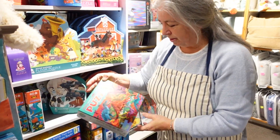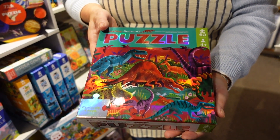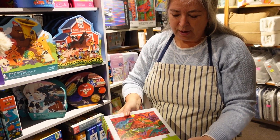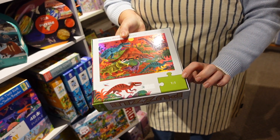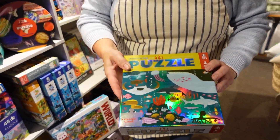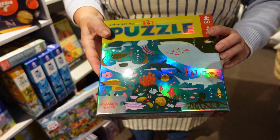Then we get into things that are a little bit more complicated. This is a 3D sort of imaging puzzle — sixty pieces, for a four-year-old or so. And again, there's the size of the puzzle piece on the back, so you have some idea of how big it's going to be. Just before you do that one, there's a beautiful one here with all of the sea creatures — same idea, sixty pieces, age four.